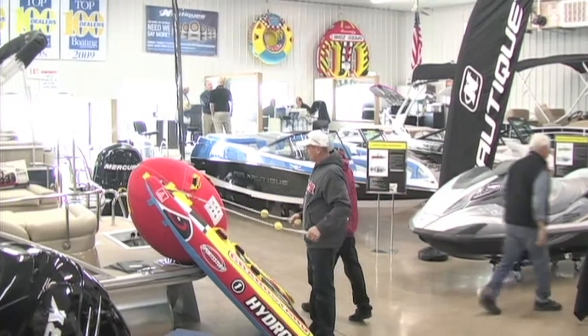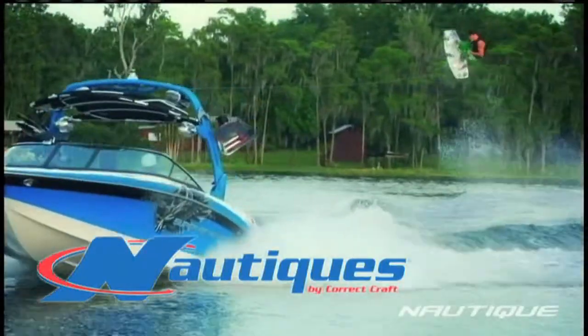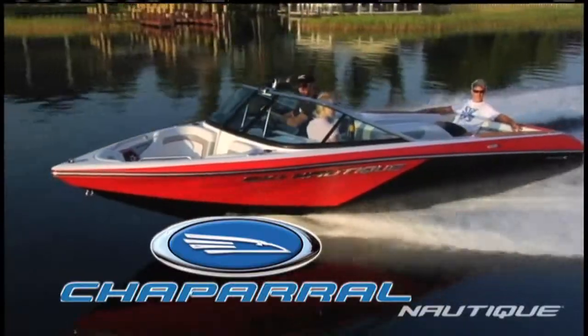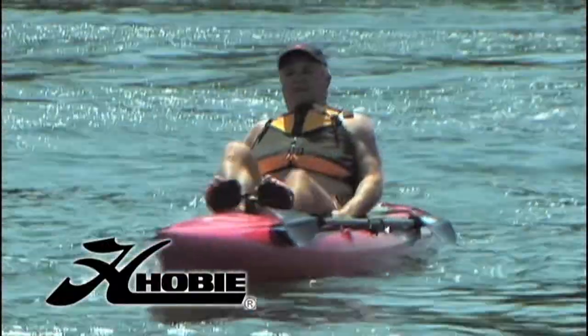Stop in today to see our spacious showroom and wide selection of new boats. Dry Dock has a great selection of boats, including our signature series of Ski Nautiques, Bennington pontoons, Chaparral, and our new line this year, Harris float boats. What better way to experience our 101 lakes than on a Hobie kayak?